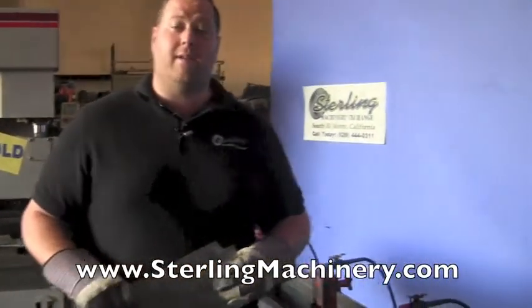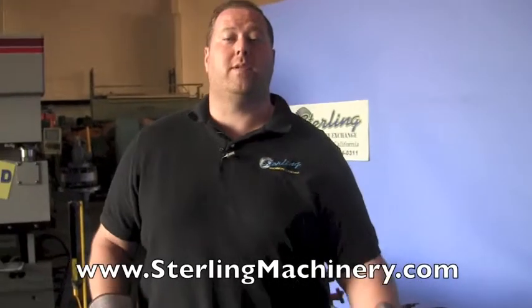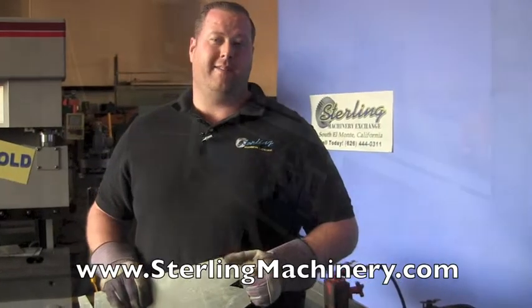If you're interested in this machine or any other, please give us a call at 626-444-0311. You can check out our website at sterlingmachinery.com. Thank you.